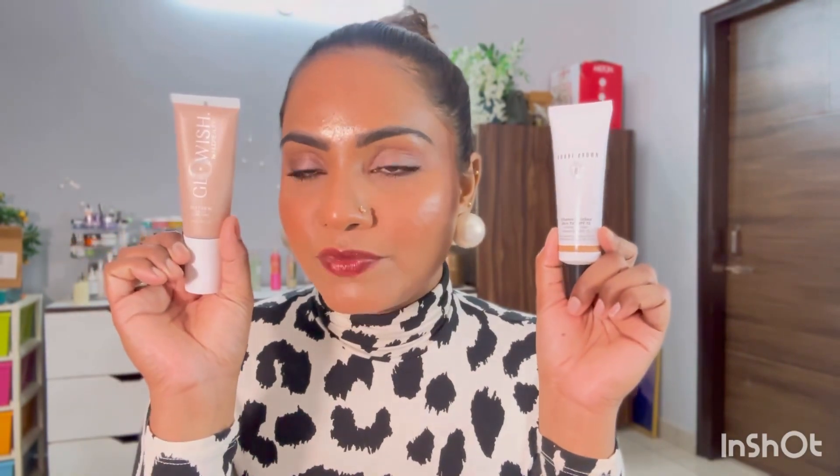I have used both products and created a little look which I am totally loving because my skin looks so dewy. I am in love with this kind of makeup look, especially for winters — this juicy, glowy, dewy skin. I am ready to rock! I have also tried the Romand lip tint in this video, which was on my wish list for a long time. Let's start the video!